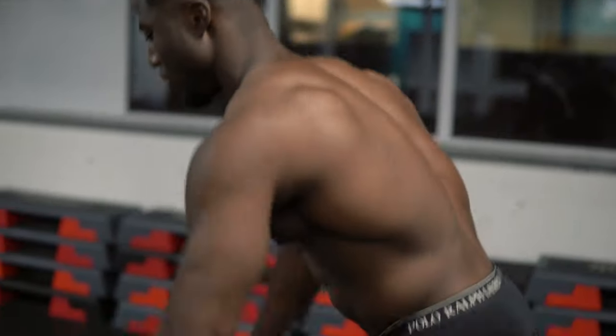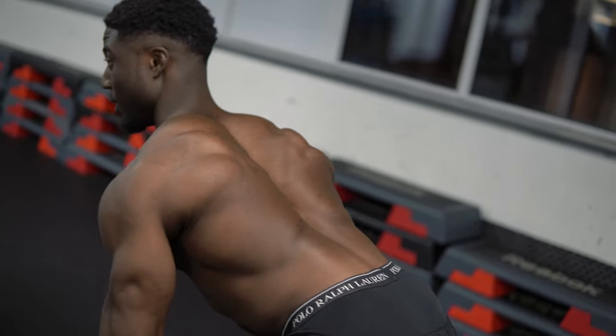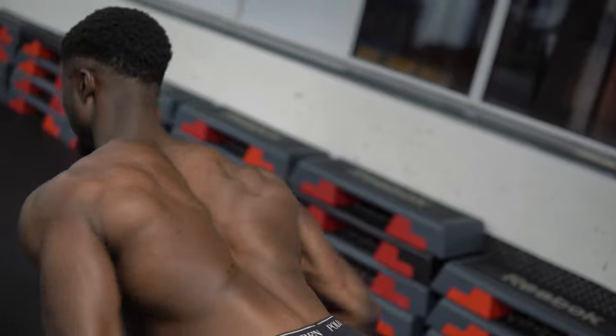Incorrect form looks like this. Correct form: elbows down, chest back — see my back is already engaged before I lift. Pull them back towards my hips, keep them tight and low. That's correct form.